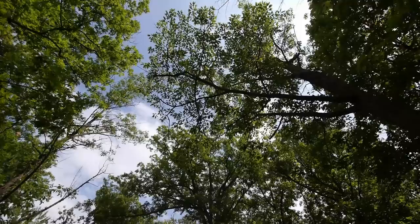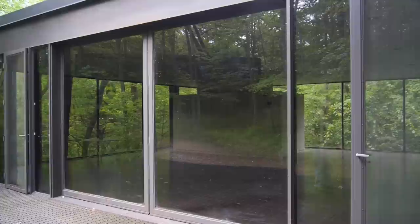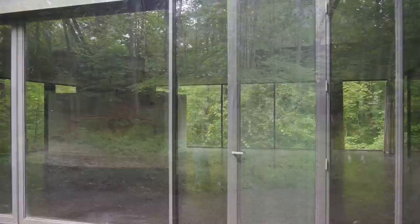The Rose House itself was built in 1953, but Mr. Rose, aside from being a prominent textile designer, was also a collector of vintage automobiles. In the early 70s he hired another student at IIT who studied with Mies van der Rohe, David Haid, to design this pavilion for him to house his cars.